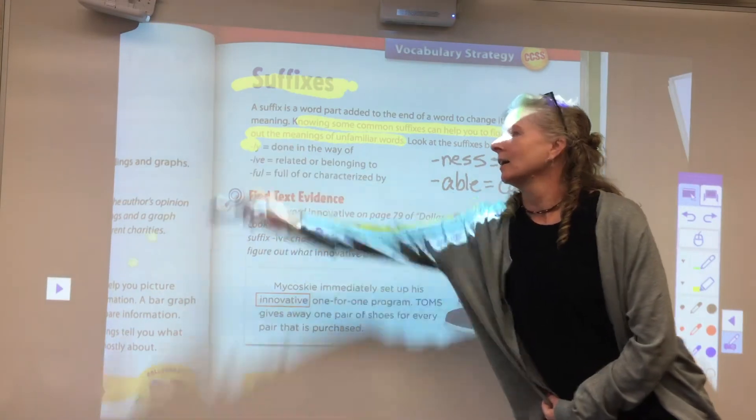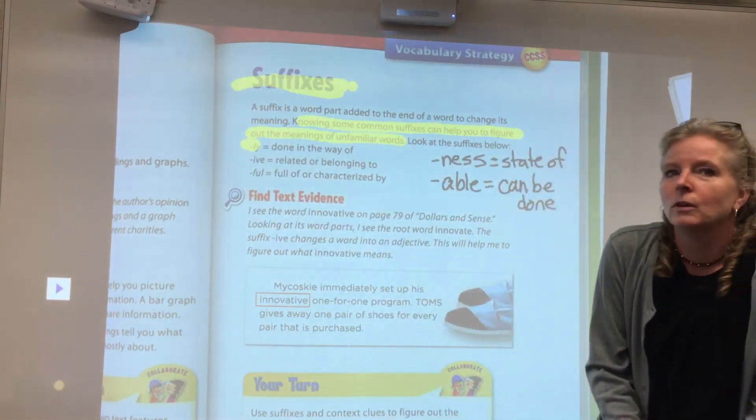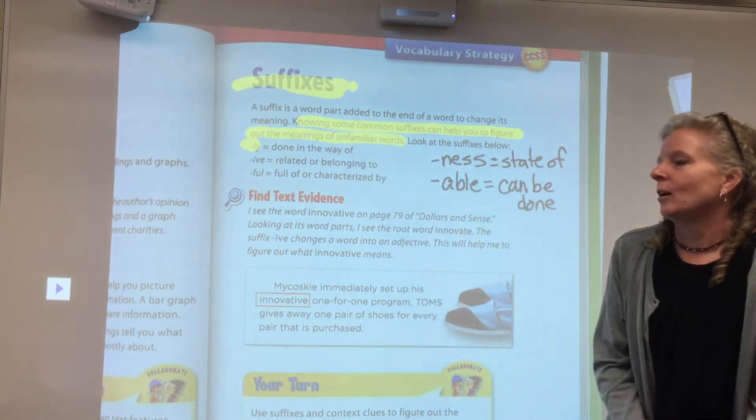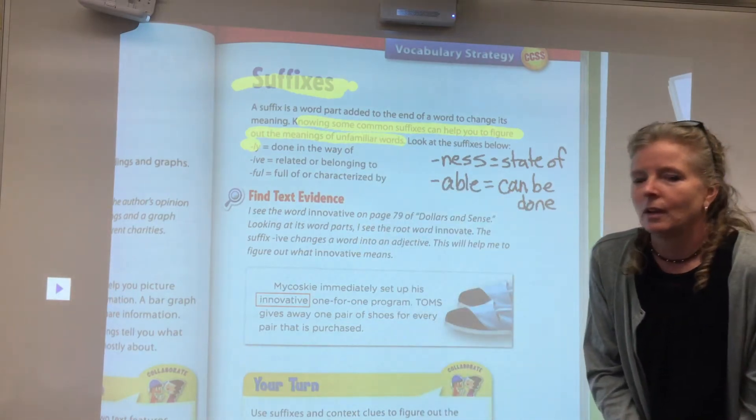The suffix -ly, like slow becoming slowly, means done in the way of. So you're doing something in a slow way.